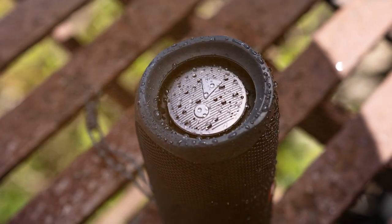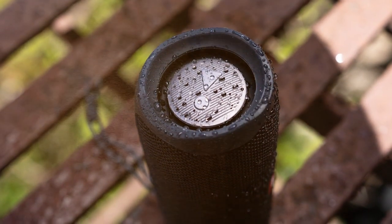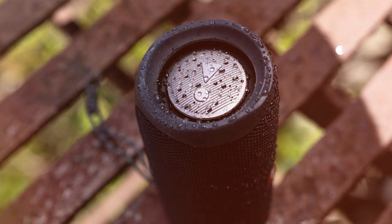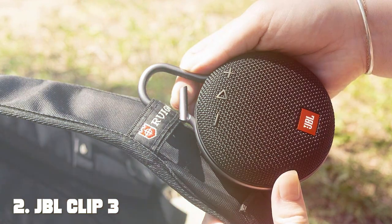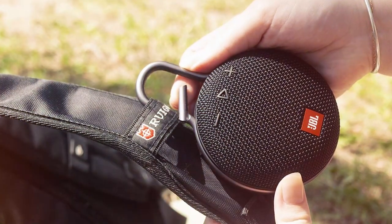The JBL Flip 5 truly stands out in the portable speaker market, offering durability, exceptional sound, and a range of vibrant colors to suit your style. It's an absolute winner and a must-have for anyone seeking a premium Bluetooth speaker. Moving on to number two: the JBL Clip 3, a black waterproof, durable, and portable Bluetooth speaker.